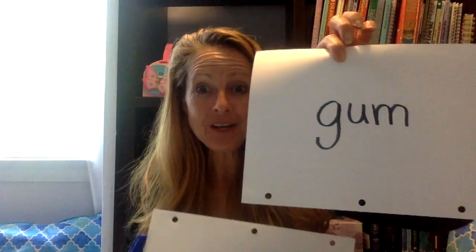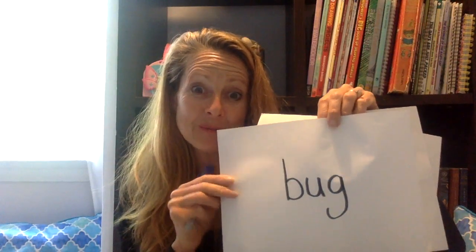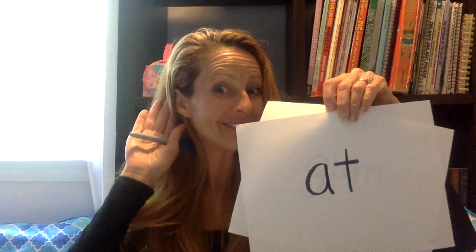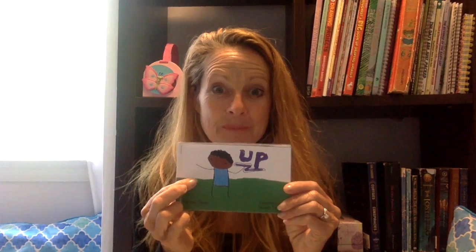Great job today, everyone! You did fantastic. We read three words: we read 'at' — I am at my house; we read 'bug' — the bug fell down into the pot; and we read 'gum' — I love gum. Great job with all those words. Now you have three new words you can take and read to somebody in your house: bug, at, gum. All those words are going to help us when we're reading the book. I hope you join me next time and we'll play some more word games. You did fantastic today. Thanks and have a good day — bye bye!